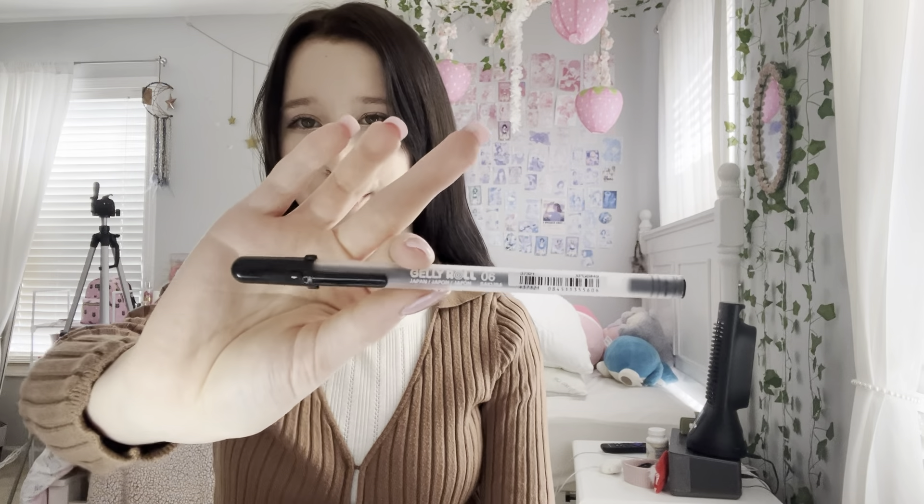Now I'm doing some journaling. I'm just going to do a reflection. I just use a random notebook that I acquired somehow and these jelly roll pens — I really like them, they're very cute.